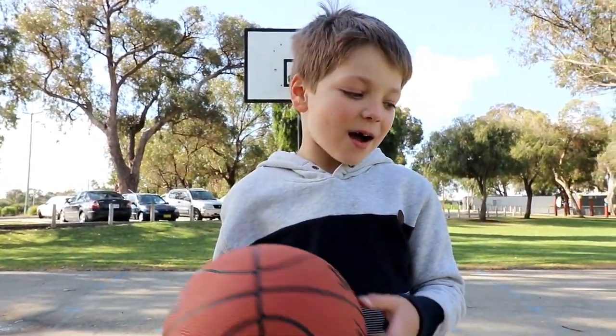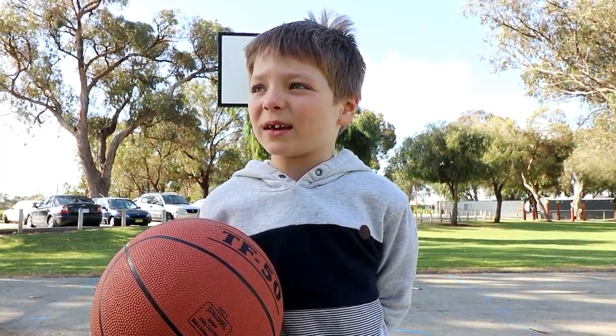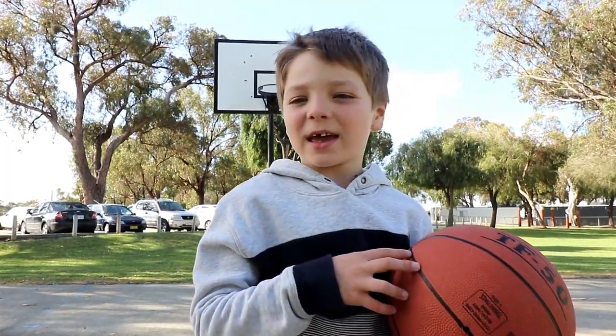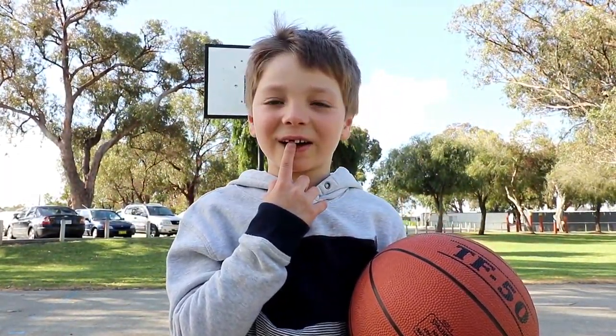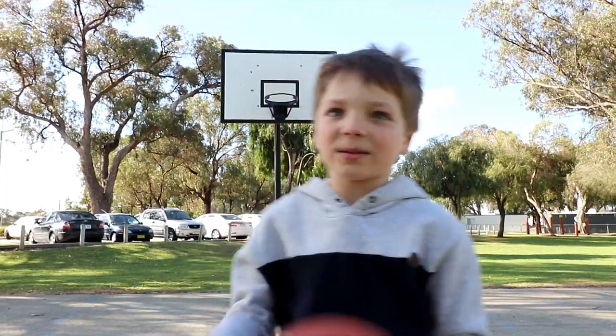Hi guys, I'm getting really good at basketball just down here with my dad shooting some hoops. As you can see I have also lots of hoops and that one's getting wobbly, so I hope you're liking my videos and all that. Let's go and shoot some hoops.